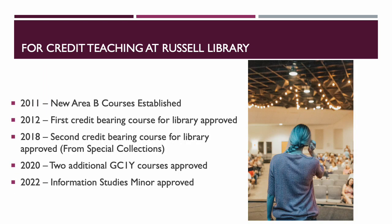Next we're going to look at the four-credit teaching at Russell Library and a little history behind how we started. In 2011 we had the opportunity to create new area B courses — GC1Y and GC2Y — which stand for Georgia College First Year and Georgia College Second Year programs. They are critical thinking courses, and the two Y's have a global overlay. We've stuck to the GC1Y, which are freshman-sophomore level courses, much like first-year seminar courses but actual academic credit courses.